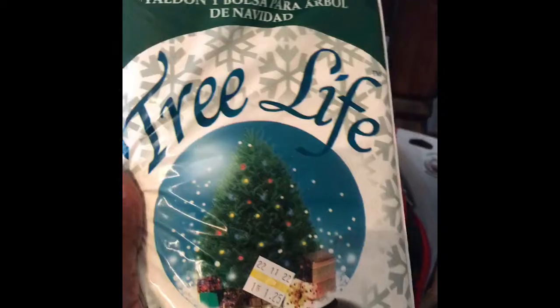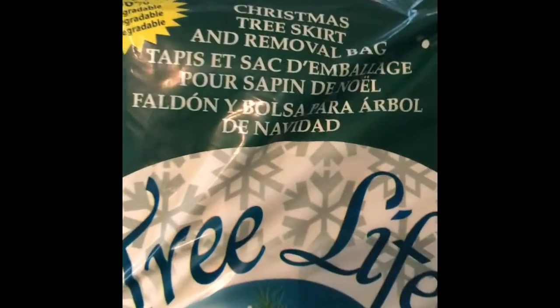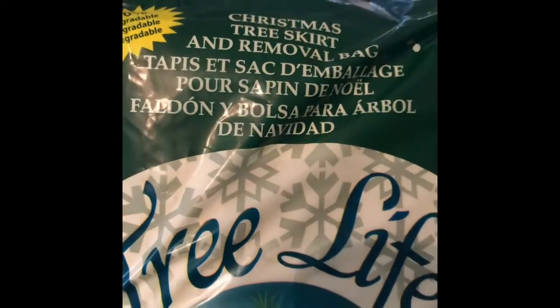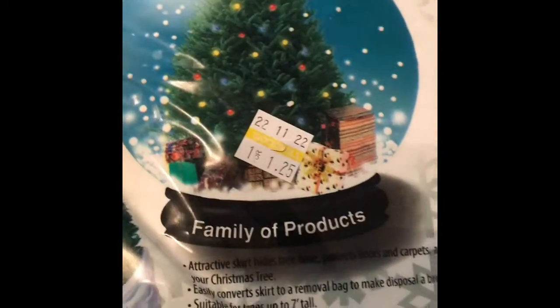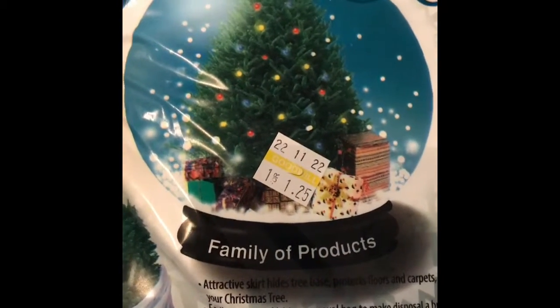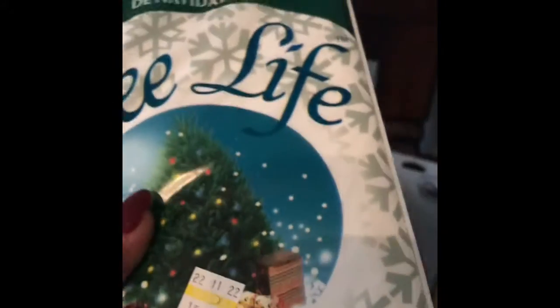Next, staying in that wonderful $1.25 price range — these Christmas tree skirt and removal bags. Kind of neat. I paid $1.25 for them and they're both new, so I'm sending both of these to Amazon.